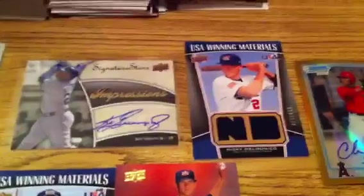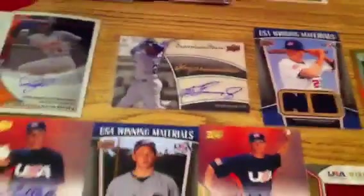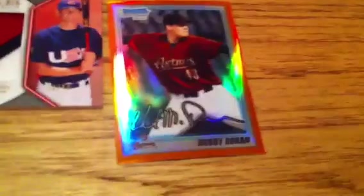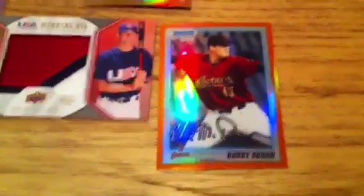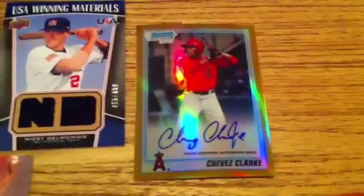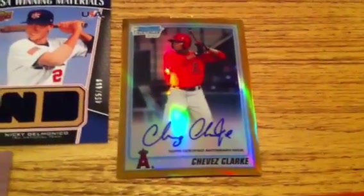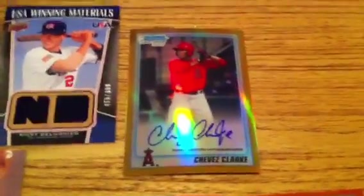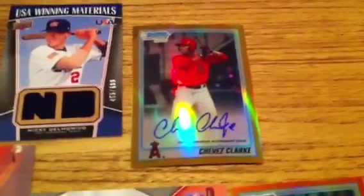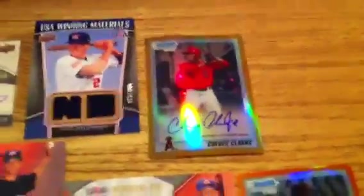Pretty happy with it. For the Bowman Draft Picks, I hit this orange refractor of Bobby Dorn — haven't heard of this guy, but it's numbered out of 25. And my auto out of this box, only one auto, didn't get a USA auto, was a gold refractor autograph of Chavez Clark. Kind of cool that I got a gold refractor autograph, not sure about Chavez Clark, but decent box I guess.